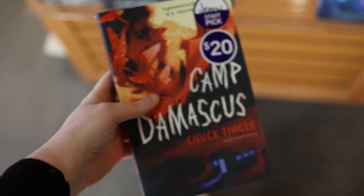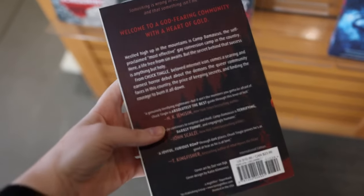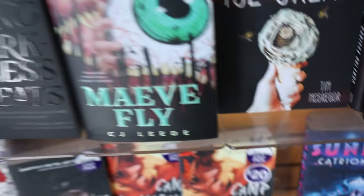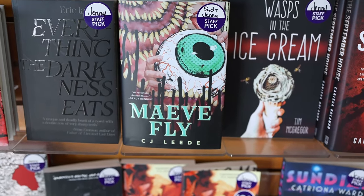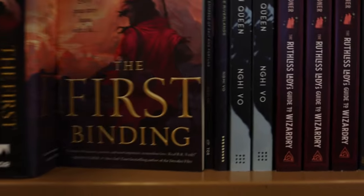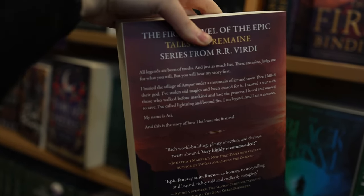There are so many good books on here. Camp Damascus — Lexi just recommended it to me so I definitely checked that one out. I had no idea what it was about and I just thought it was kind of fate that I saw it right there. And also look at the Mayfly cover — I literally love this so much, it's so good. The First Binding paperback is out now and it looks a lot smaller in paperback than in hardcover, which is really good because the hardcover is really long. I do really want to read this.